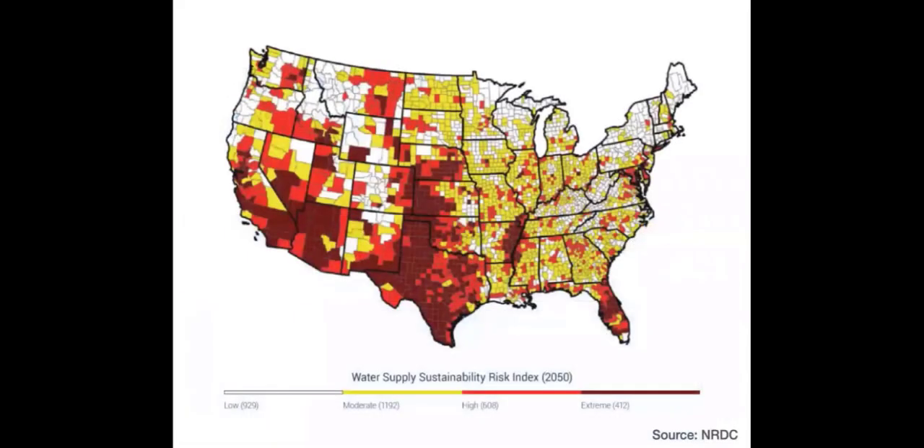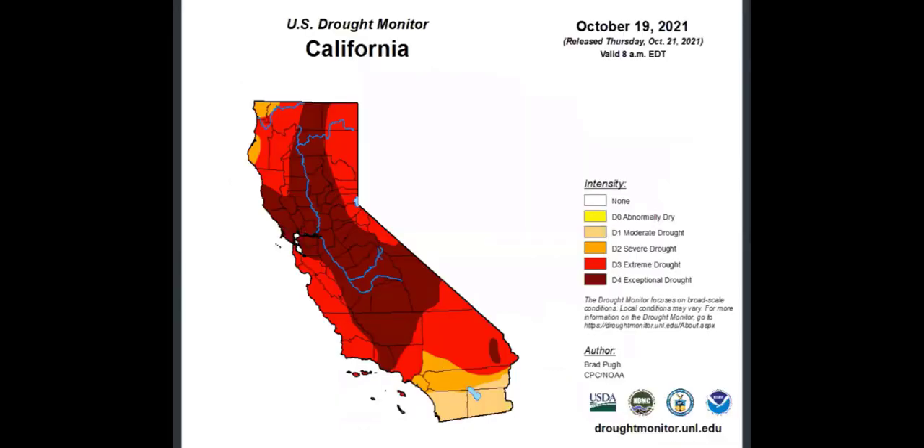We definitely are not going to be able to operate as we have been going forward. Water risks are all over the country. This map shows that by 2050, which parts of the country are anticipated to have water risk — and it's not just California, it's a lot of the west and beyond. In California, as you're very aware, drought is an ever-pressing issue with our water supplies, and right now there's an extreme drought.